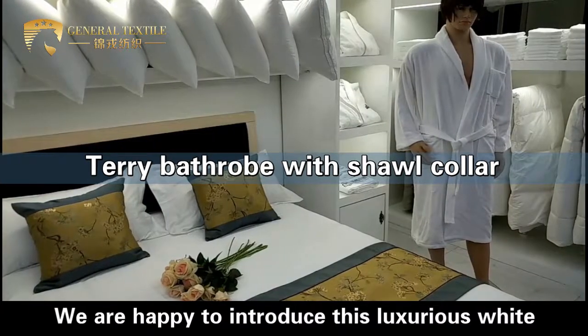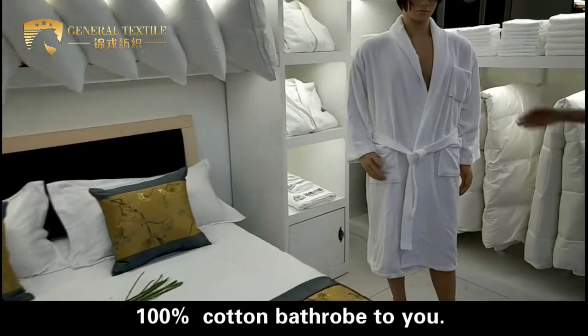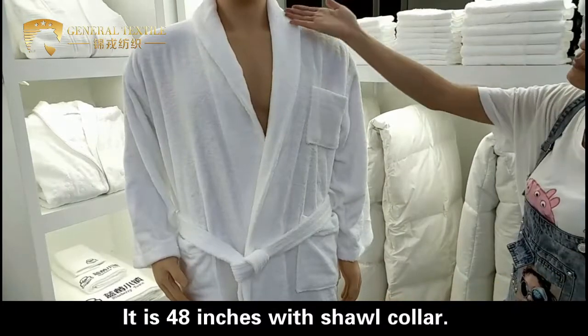Hi everyone, we are happy to introduce this luxury white 100% cotton bathrobe to you. It is 48 inches with a short collar.